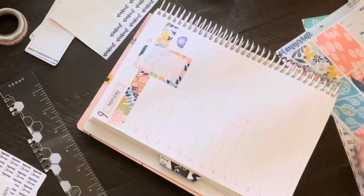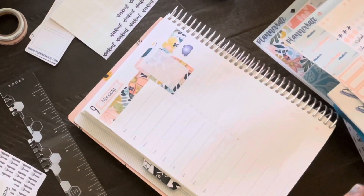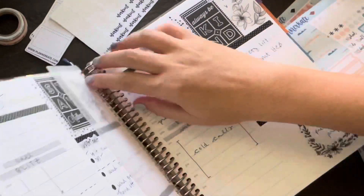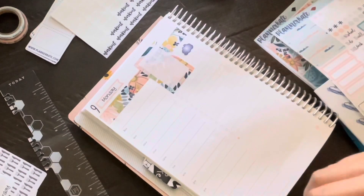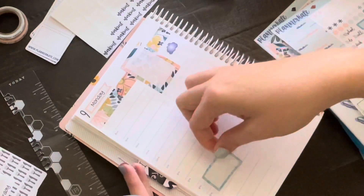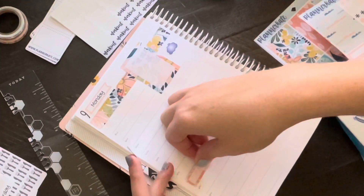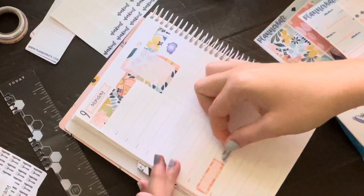I work from home and I use a different planner for my work — the larger Daily Duo. This personal planner is my A5. I'm checking my work planner here to see what meetings I have. I don't list each meeting out individually — I just list 'work' because I know I can't be multitasking at home if I have a work meeting going on.